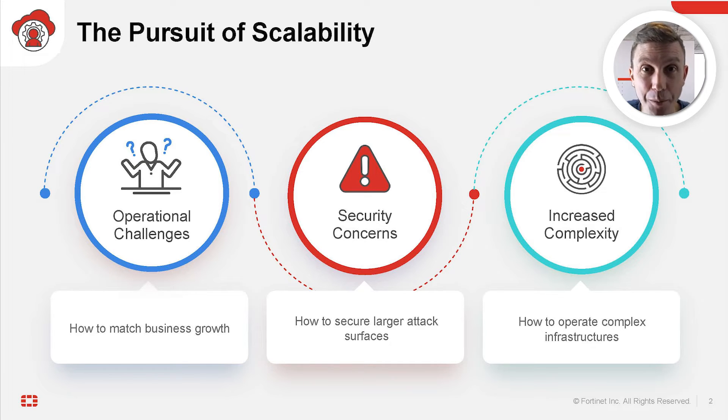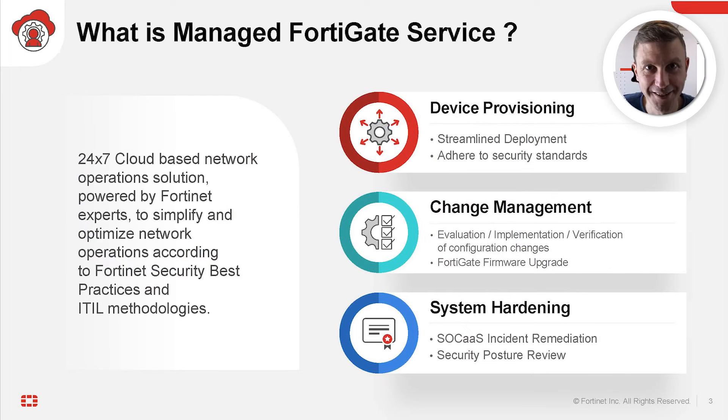How can Fortinet help network operations centers address those challenges? The answer is managed FortiGate service — a 24x7 cloud-based network operations solution powered by Fortinet experts to simplify and optimize your network operations according to Fortinet security best practices and ITIL methodologies.